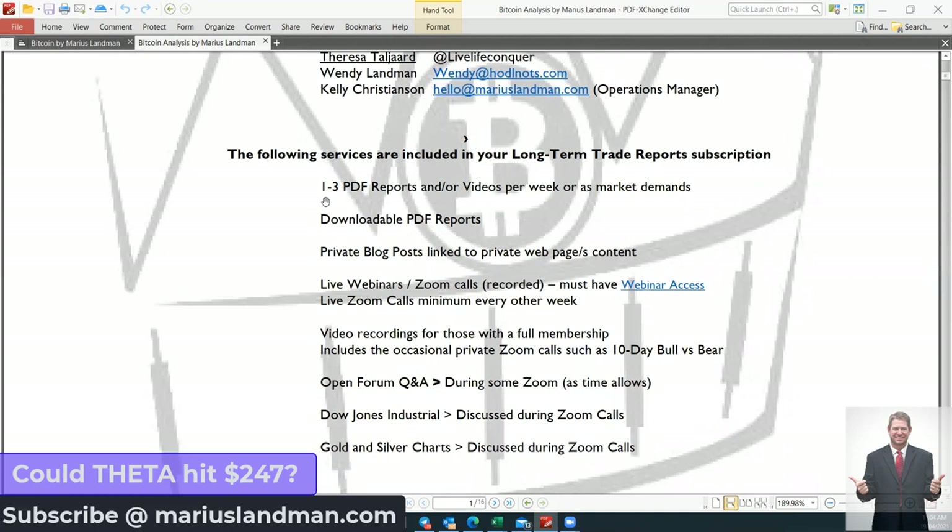Stay with this video as we show you that one specific coin. I cannot show you all 20 coins because this is reserved for our members all around the world. We provide about one to three PDF reports per week, plus videos similar to this but a little bit more in detail. We also do Zoom meetings — one Zoom meeting every week where we explain all the data. Last week Friday, we mentioned there's going to be a bit of a drop.